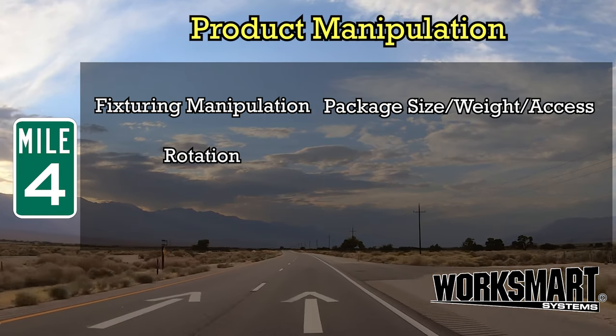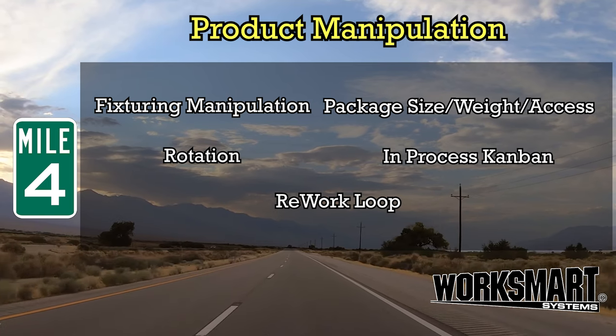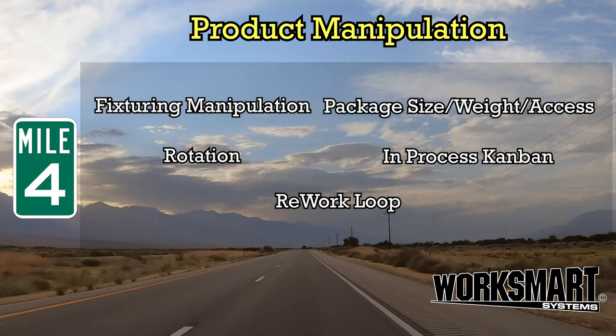Mile 4: Product Manipulation. How we handle and manipulate is our focus. Create an ergonomic workplace environment. A stitch in time saves nine.